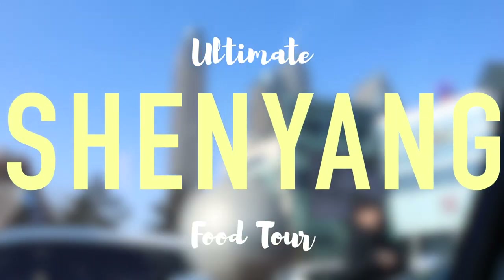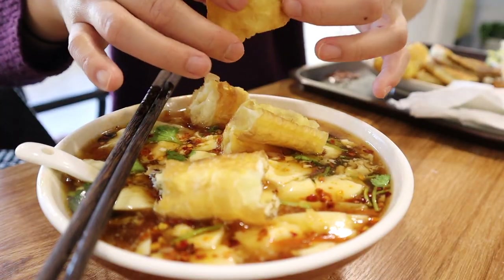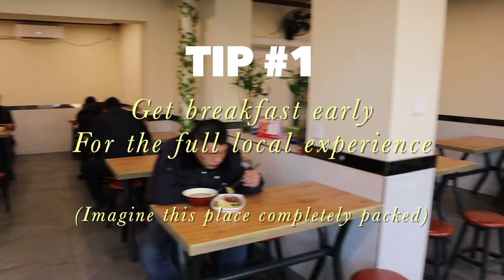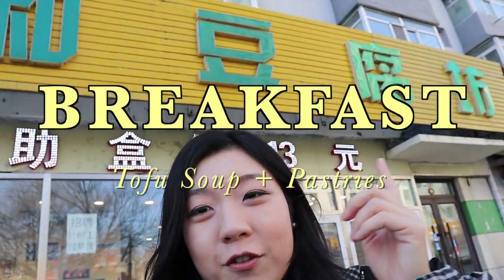Hello there, welcome to Shenyang where I was born and raised. Today I'm very proud to serve you some of the local favorite dishes I grew up eating breakfast, lunch, and dinner, complemented by pro tips that will help you navigate the Shenyang food scene like a local. So let's get started — I'm getting breakfast at a tofu house.